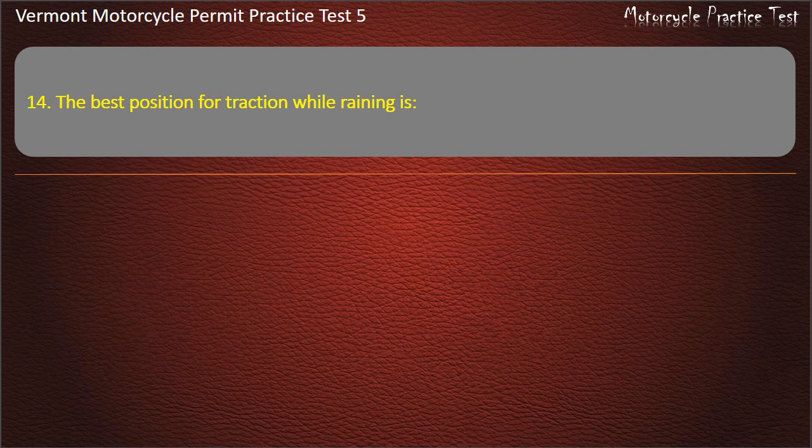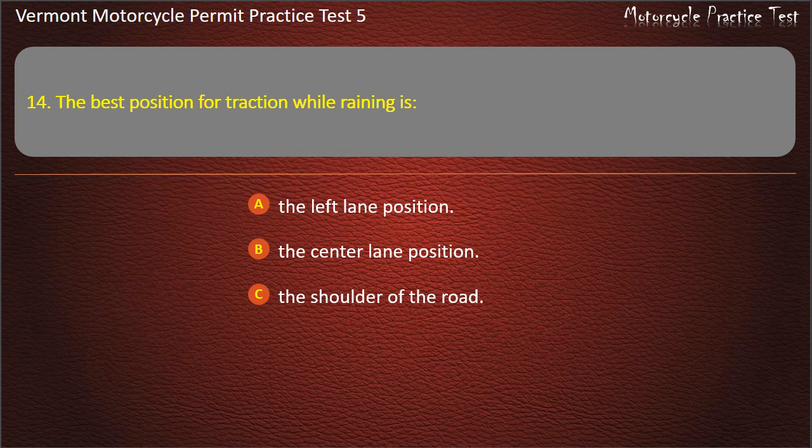Question 14. The best position for traction while raining is: The left lane position. The center lane position. The shoulder of the road. In the tracks left by other drivers. Answer: In the tracks left by other drivers.